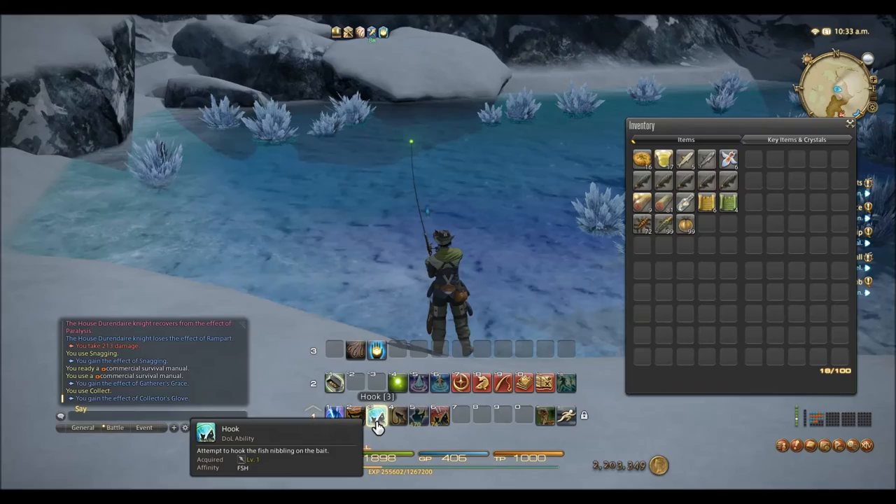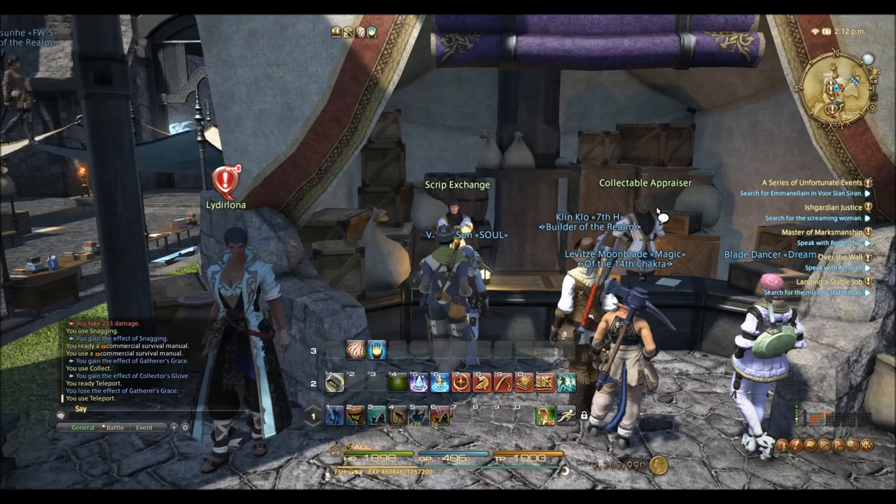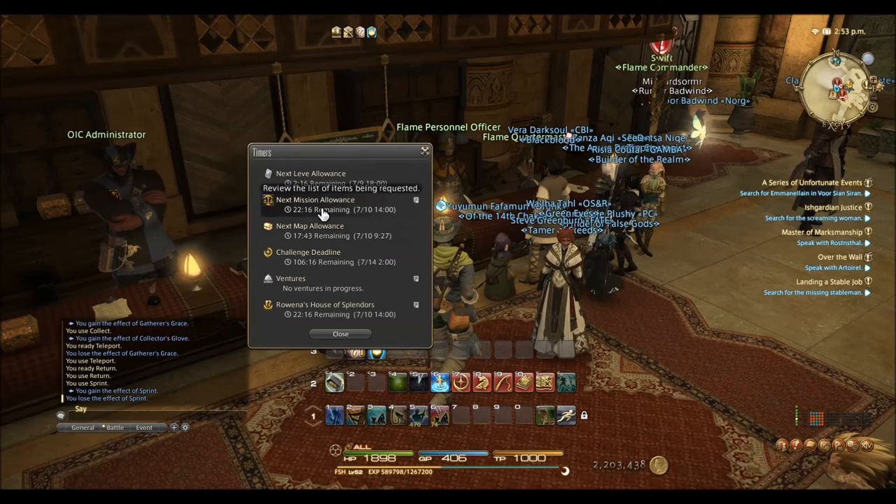After just over 20 minutes of fishing here, I was about a quarter of a level into level 52, at which time I headed over to Mor Dhona and turned in the highest green number — whatever you want to call that — to the collectible appraiser at position 22-6 in Mor Dhona. After I turned in the collectibles, I was about a third of a level into level 52.